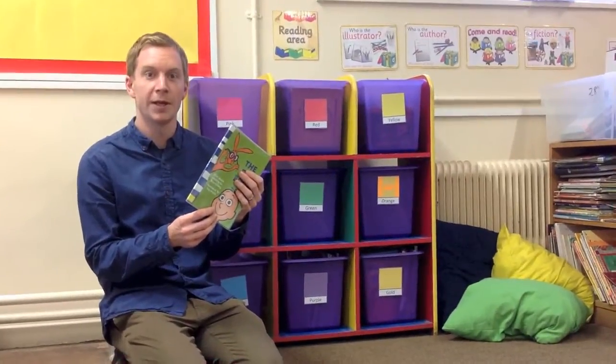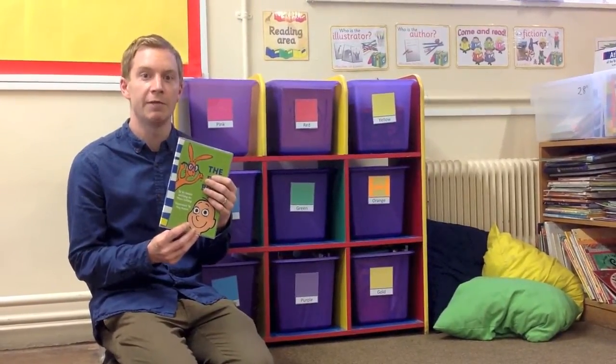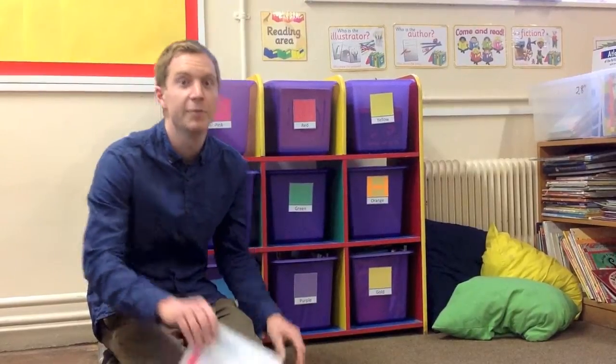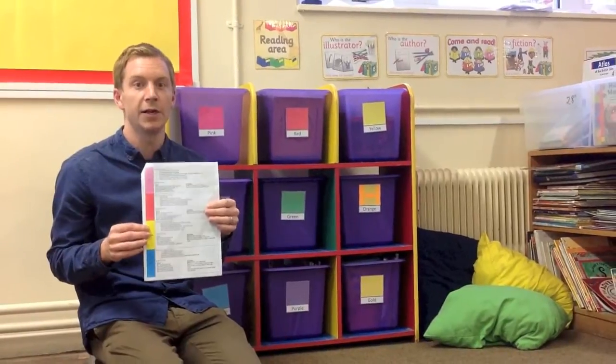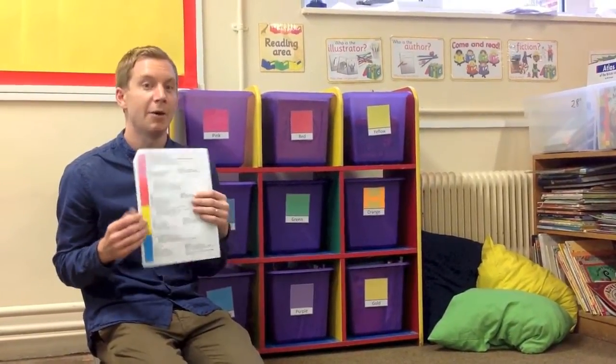Every child should know what book band they're reading and they should be changing their book every day. At the beginning of the term we send home a letter explaining how you can help your child to read. If you need this letter again, please just see your teacher. Now back to Mrs. Sturzel.